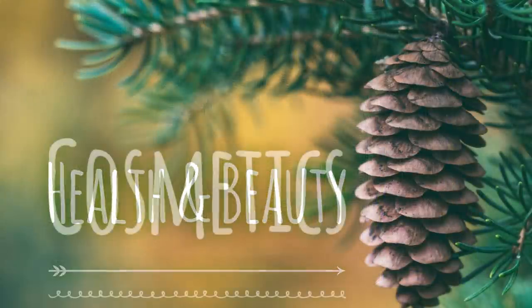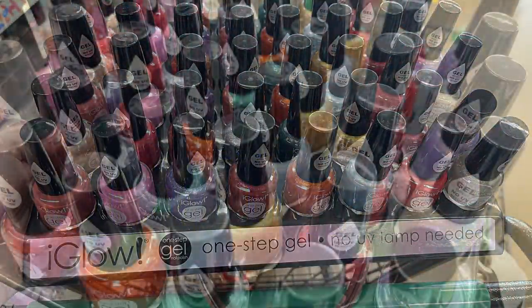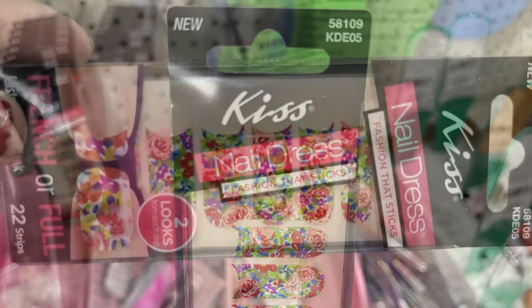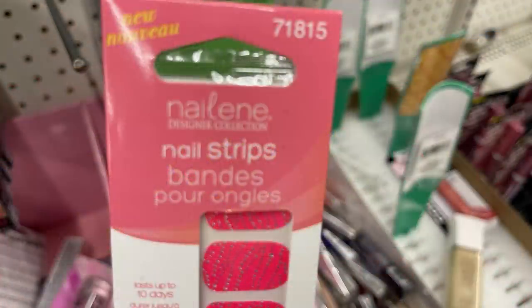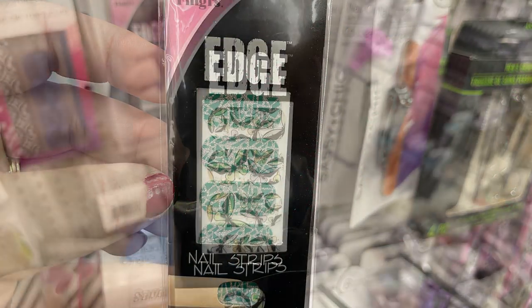Over in health and beauty, starting with cosmetics. They had a new Eye Glow Gel one-step nail polish — you don't need a UV lamp to use it. They also had a bunch of Kiss brand nail stickers, the fashion nail stickers, which you can use as a full nail or a French tip. They also had the Nailing brand in nail strips.